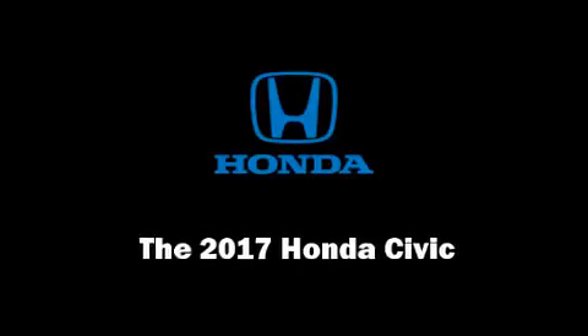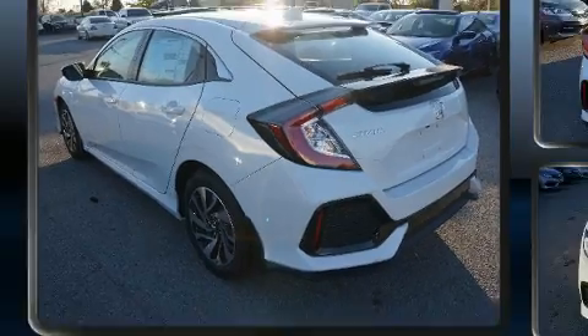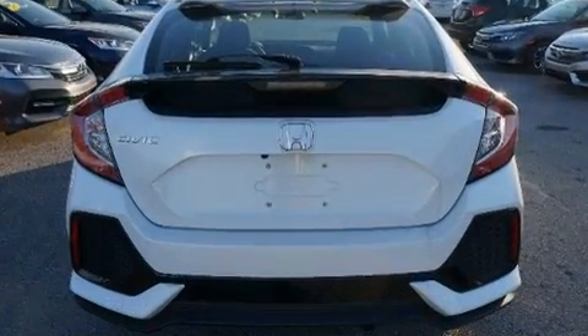Sensibility and practicality define the 2017 Honda Civic. This four-door, five-passenger hatchback offers the latest in technological innovation and style.